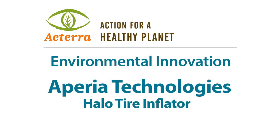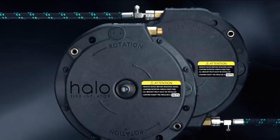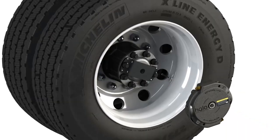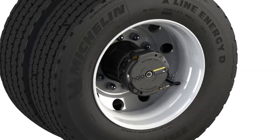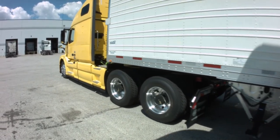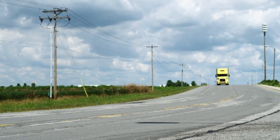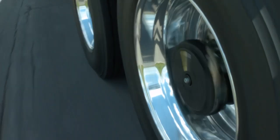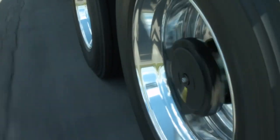The Halo is an environmental innovation, really, because of the simplicity in the device compared to the problem that we're solving. Halo is an automatic tire inflation device. It bolts onto the wheel of a commercial vehicle and uses the rotation of that wheel to generate pumping power as a vehicle moves down the road. Tire pressure management is something that we all take for granted, yet it's a huge opportunity to innovate in a way that positively impacts the environment, and that's exactly what Halo does.